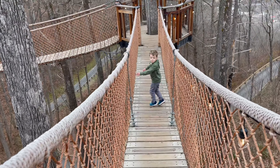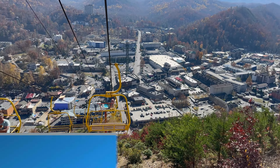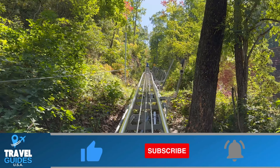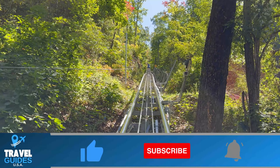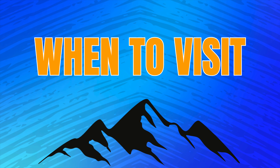My goal is that by the end of this video, you will have learned everything that you need to know about this place so you and your family can have the best experience possible. My name is Brandon and welcome to my channel Travel Guides USA, and we're going to start off with when is the best time to visit Gatlinburg.